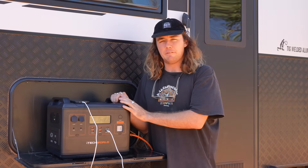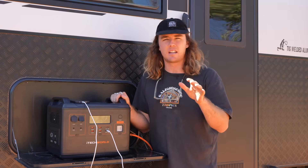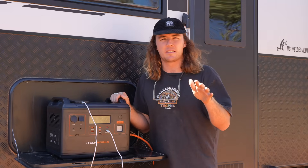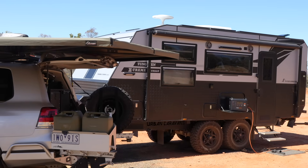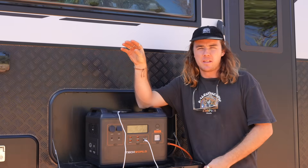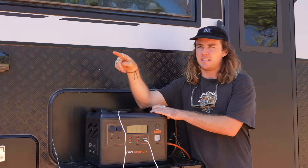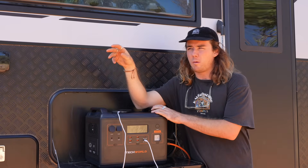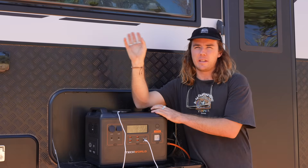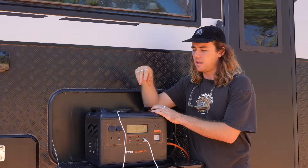That is our view on the PS2000 from iTech World — we really like it. Any iTech stuff, use code SKT for 5% off, even on sale prices. The last thing we need to talk about is whether we think this is going to be better than having a 12-volt system. I think a lot of the conventional and practical reasons are there. Do I think no one will be buying traditional 12-volt systems in the future? Honestly, I still think there's a time and place for that setup, and a time and place for this.